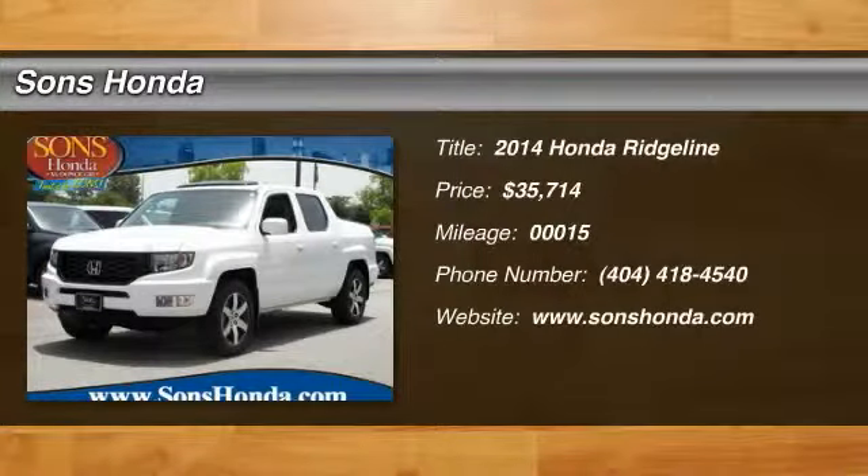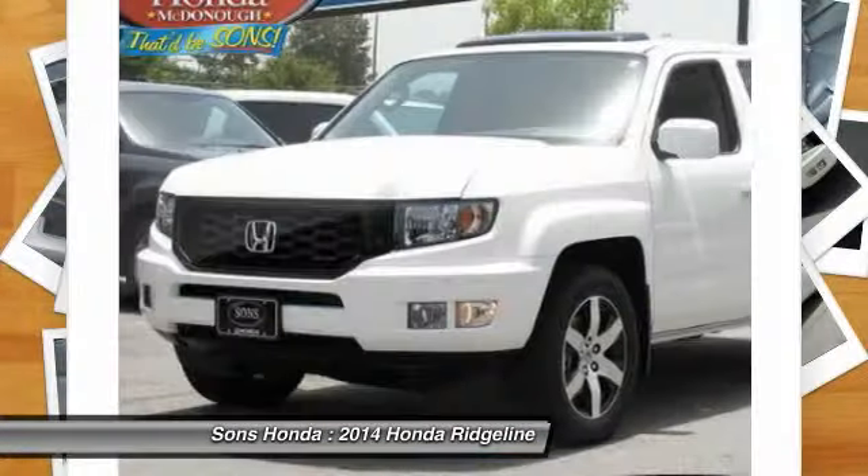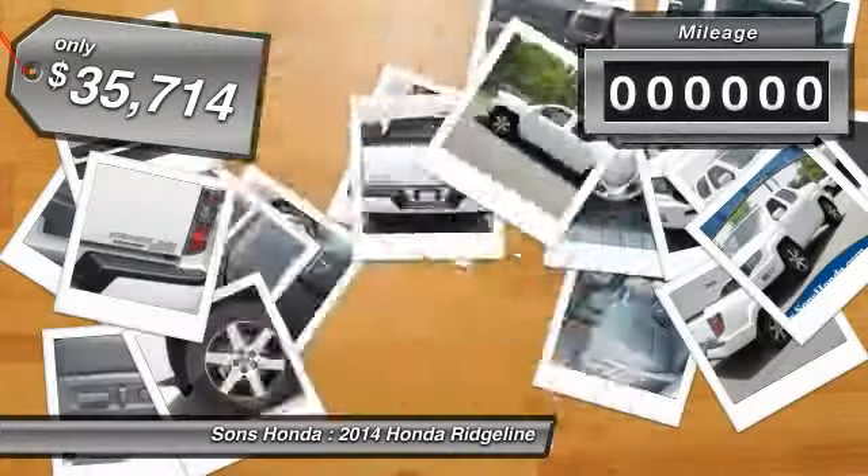The 2014 Ridgeline. The Ridgeline was designed to give you exactly what you need to get the job done. And with Honda quality built right in, this truck can be with you for the long haul and is priced below $40,000.